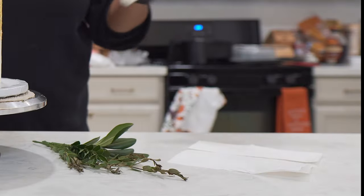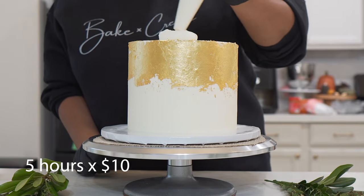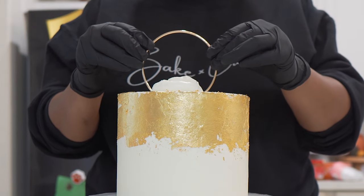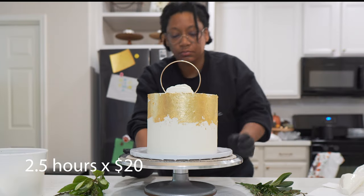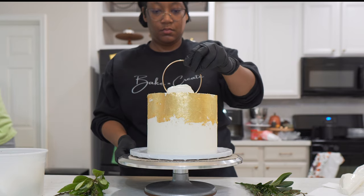So for example, it takes you five hours to decorate a cake at $10 an hour — that's $50 in labor. You get more efficient and you can now do the same work in 2.5 hours at a rate of $20 an hour. That's still $50 in labor, keeping your price the same.